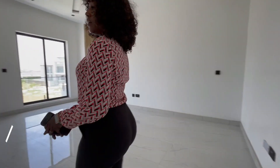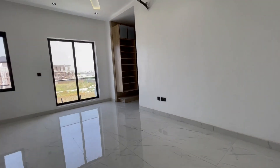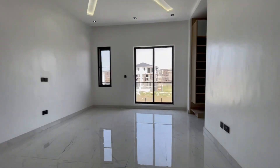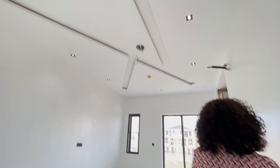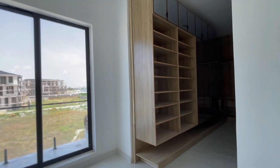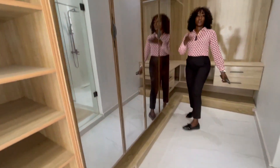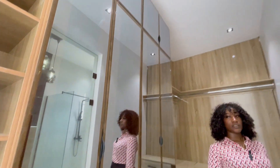Over here we have another room — another spacious room on the first floor. The room has its own balcony and also a walk-in closet. It features LED lighting and a beautiful POP ceiling design. All rooms have indoor speakers. There is a walk-in closet with a shoe rack and a bag rack.